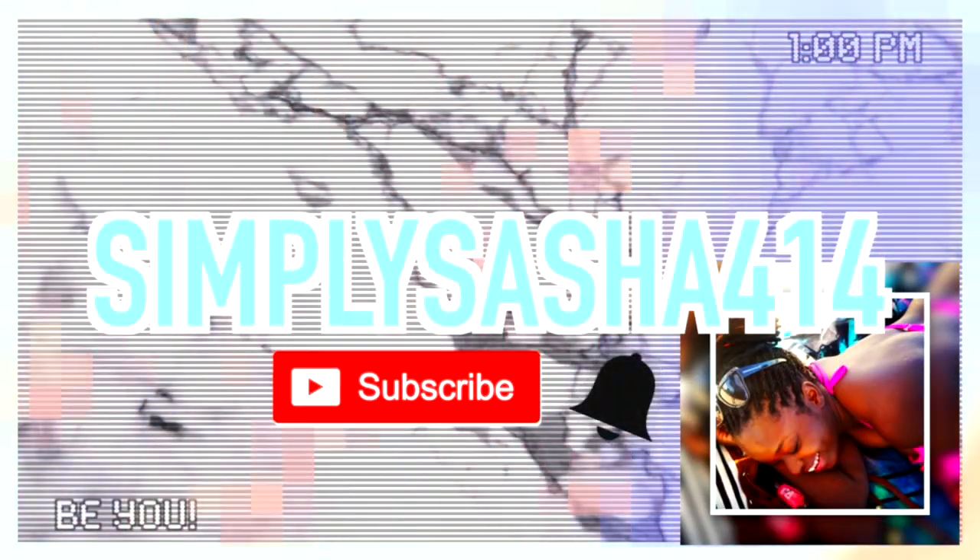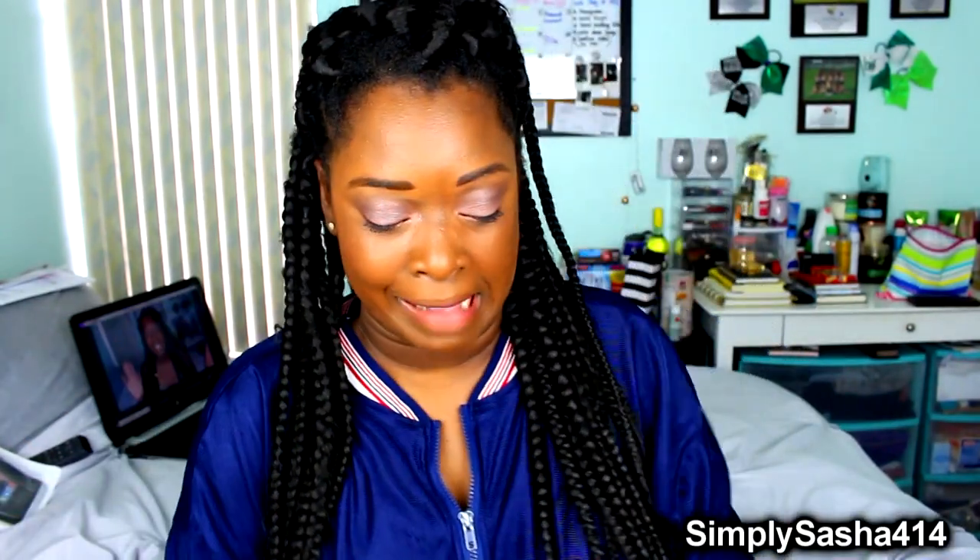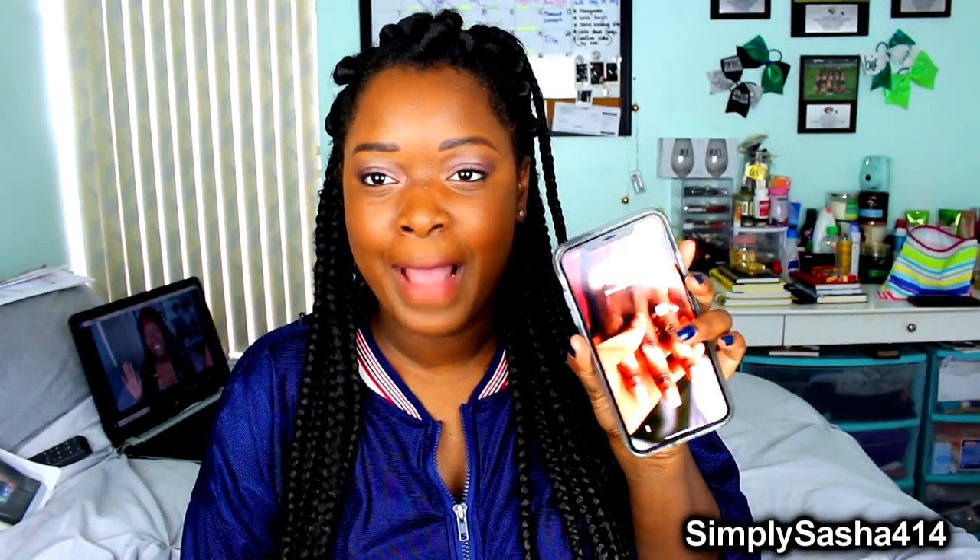Hey you guys, what's up? Simply Sasha here, welcome back to my channel. Thank you guys so much for clicking on this video. So I got the iPhone XS Max because, you know, I'm a plus size girl — bigger is better, I believe — so I got the Max.